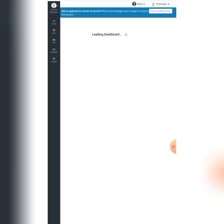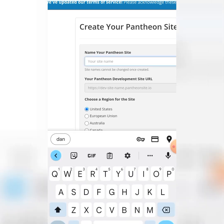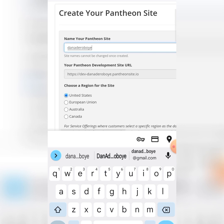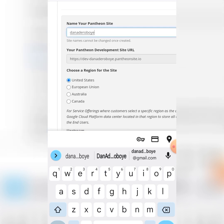It's going to load my dashboard and install the CMS. I'm being asked to create my site name, so I'll put in 'Danade Roboye' for now. When you put in your name, it becomes a subdomain of this particular website. This is not your permanent personal website — it's for testing. You can send it to friends and family to check out, then later transfer it to your own custom domain.